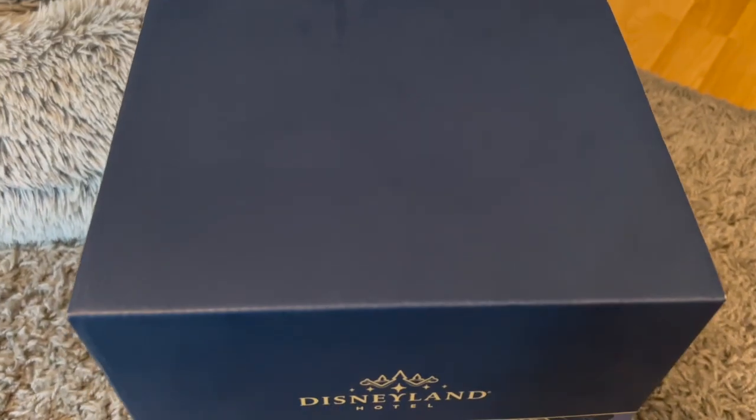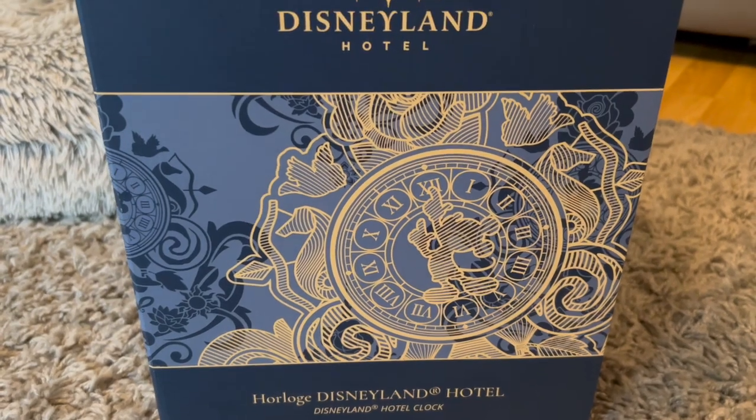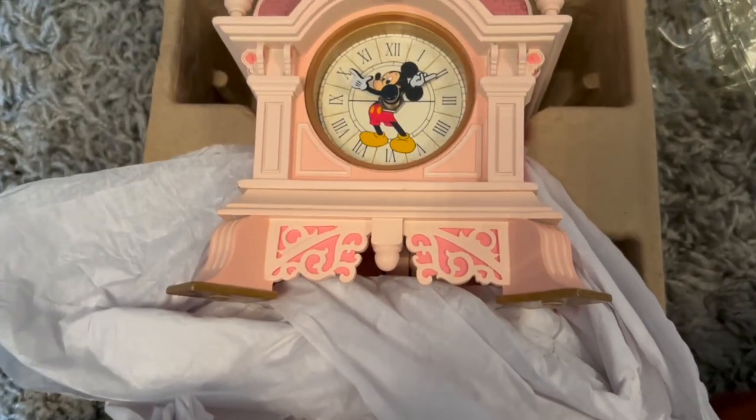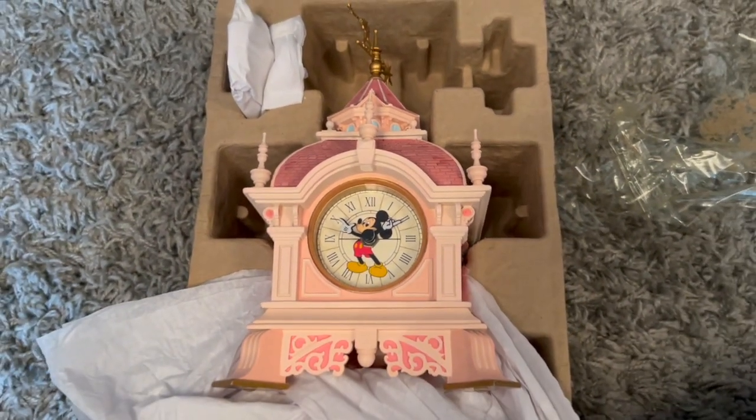So lo and behold, here it is! Not going to lie, bringing this home was terrifying - it's so expensive, they're limited edition, and it's quite fragile - but we made it! She is beautiful, such a good purchase. I bought the Disneyland Paris clock that everyone's been going crazy for, because honestly if you can get your hands on it while you're there it's so worth it.